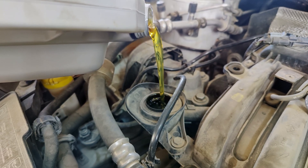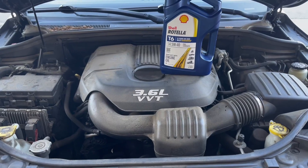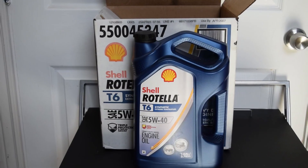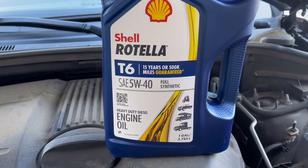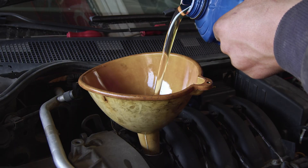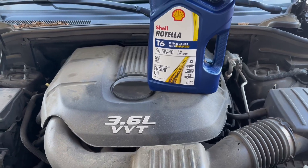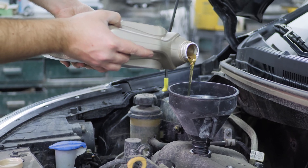Better still, this low-ash, exhaust-friendly formula keeps modern after-treatment systems happy, preventing costly filter blockages and helping you stay emissions-compliant. And if saving money floats your boat, the advanced synthetic base oils squeeze out up to 1.5% improved fuel economy compared to conventional 15W40s, meaning more miles per gallon and fewer pit stops. When it's time for maintenance, extended drain capability stretches service intervals without sacrificing protection, so you can focus on the road — not the wrench. All of which means less downtime and more freedom to chase every adventure.